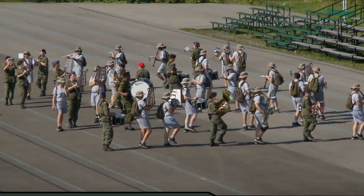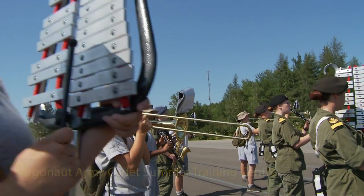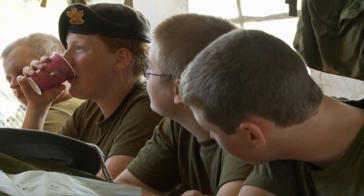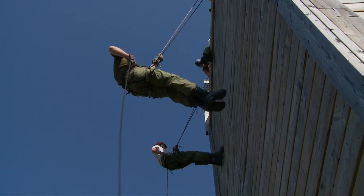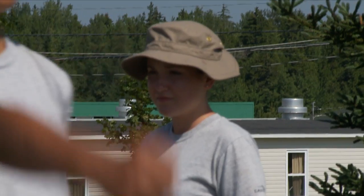Adjacent to Base Gagetown's main garrison area is the Argonaut Army Cadet Summer Training Center, home of the Atlantic Region's annual Army Cadet Camp. Every summer, about 1,400 cadets come here to get first-hand experience of military life and training in a fun and challenging environment. The leadership and other skills they acquire help them become confident and productive adults.